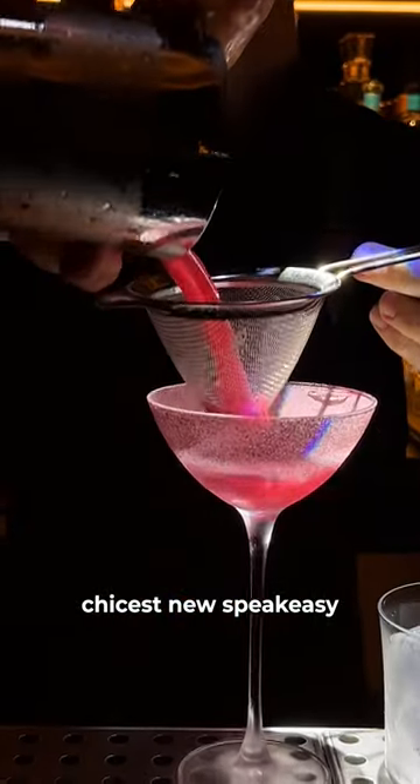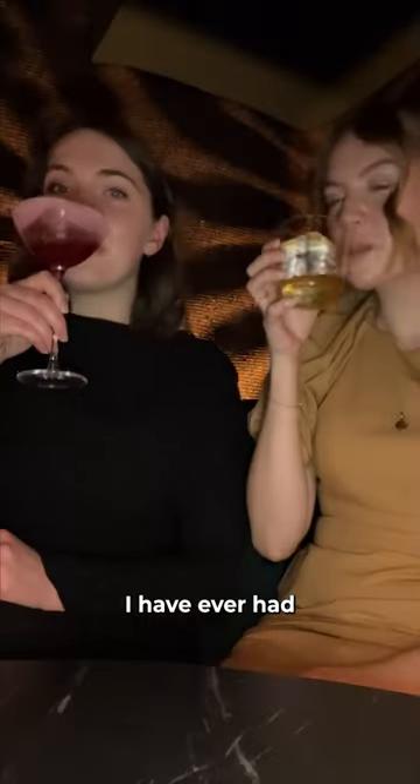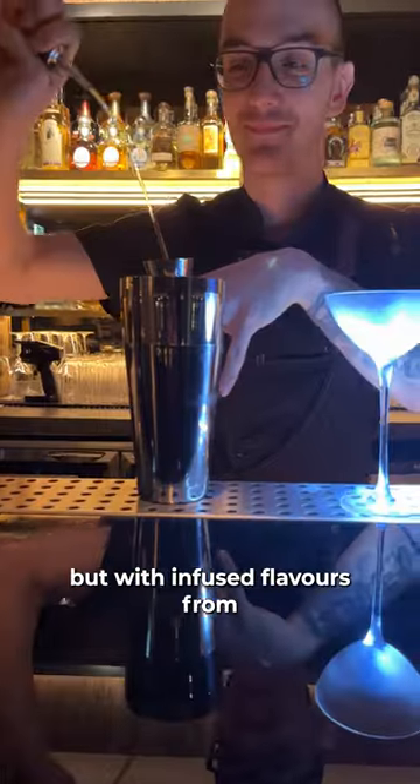Come with me to check out Notting Hill's chicest new speakeasy. This place has got to have some of the best and most creative cocktails I have ever had. They're tequila and mezcal based, but with infused flavors from — stay with me here — fermented veggies.